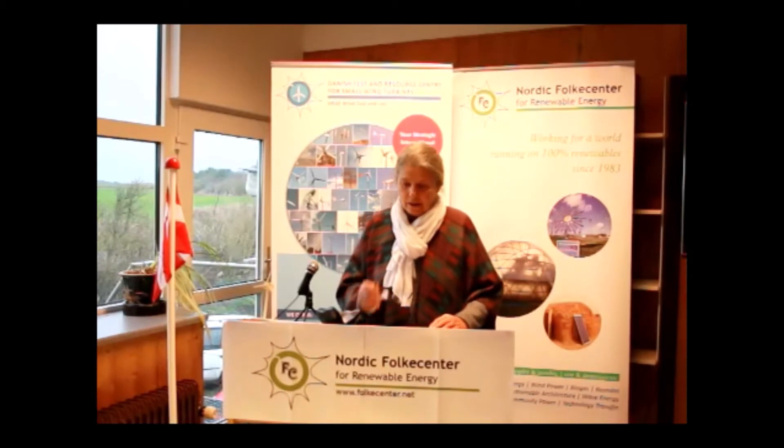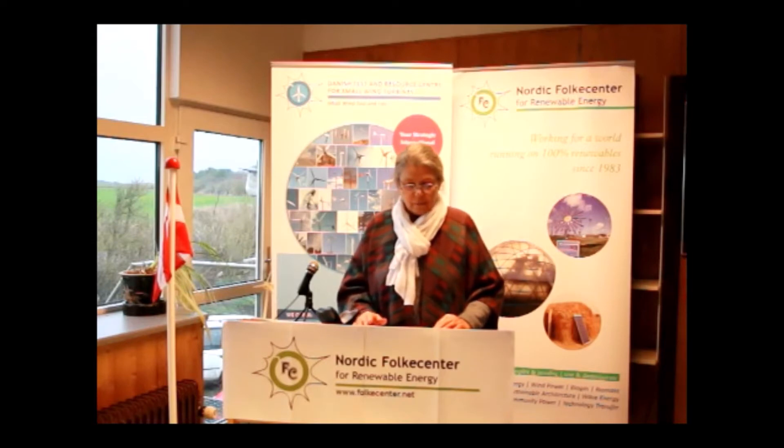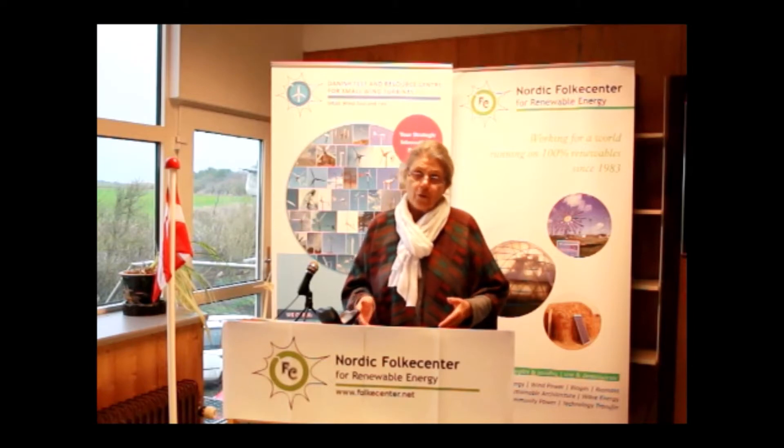We are very happy to welcome you to the fourth international conference for small and medium sized wind turbines. Nordic Folke Center has hosted these conferences and we have 102 people signed up from 36 different countries.